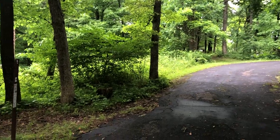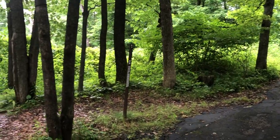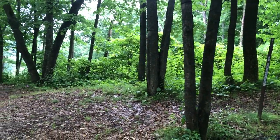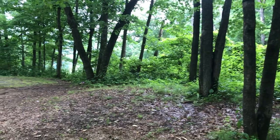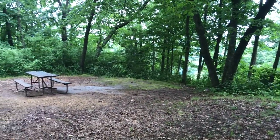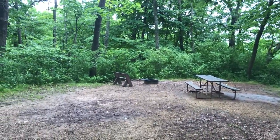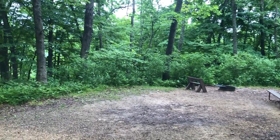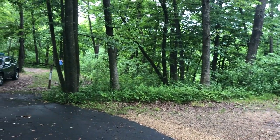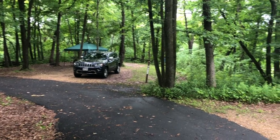The next site we're going to look at is site 14, which does not offer electric hookup. It's a smaller site, and it's more wooded and secluded. Site 14 is considered a tent site — sized to accommodate tents and vans — so they don't recommend travel trailers or RVs here. It is much more secluded and private, with a great view of the hill below.